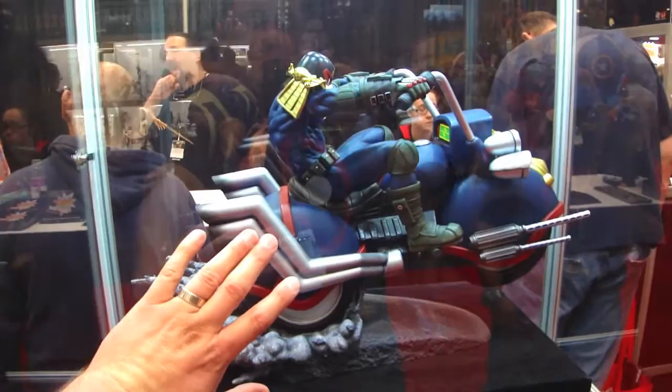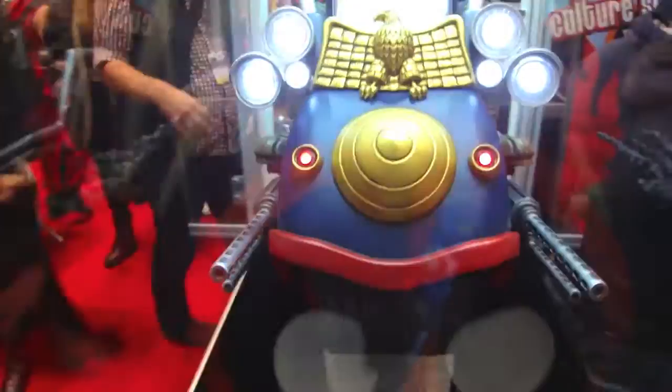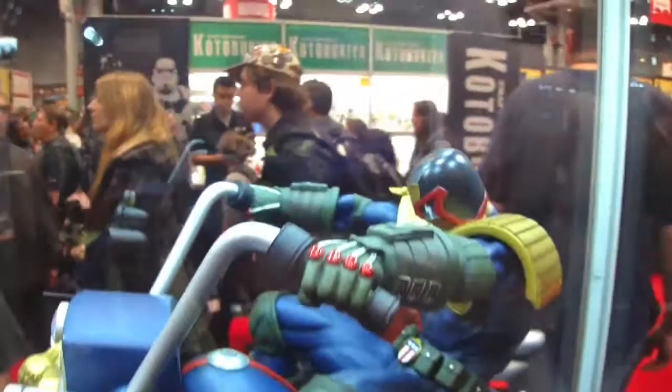Very cool piece for all you 2000AD fans. Looks really cool with the skid marks coming out of the rear tire. It actually has light-up features — those headlights lit up and kind of like fog lights down there. Very, very cool piece.